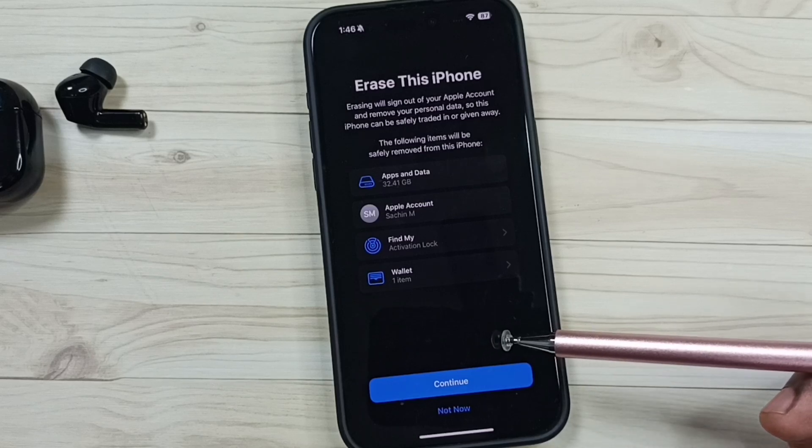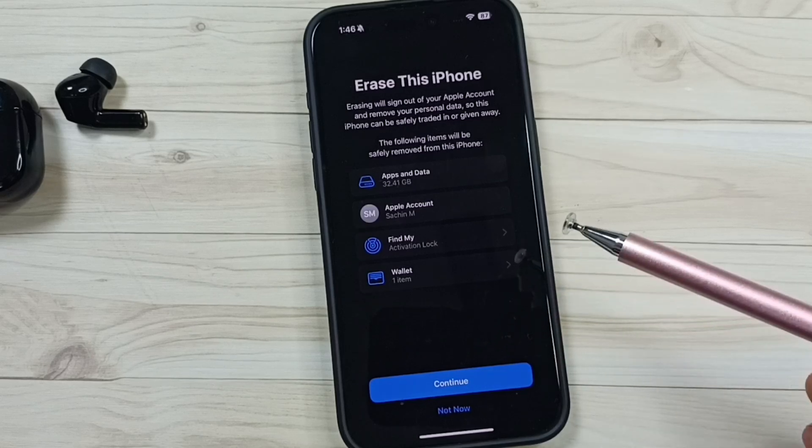These are the eight methods to fix iPhone not finding Bluetooth devices. I hope you enjoyed this video. Please subscribe to this channel and like and share the video.